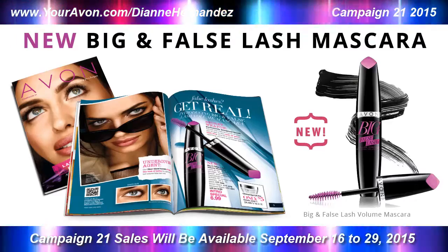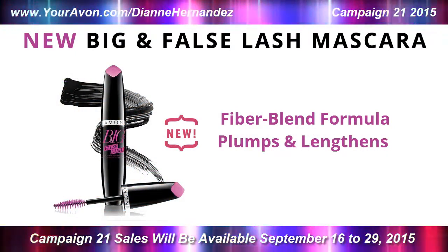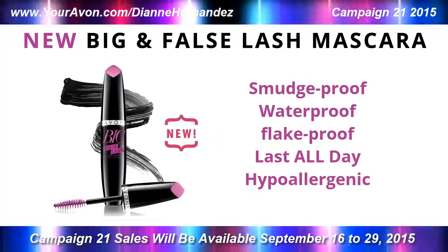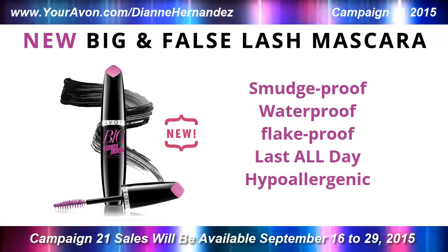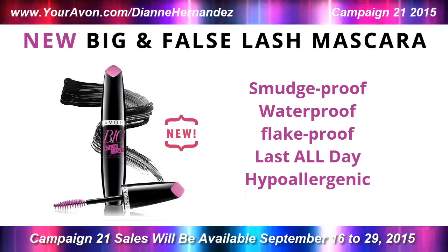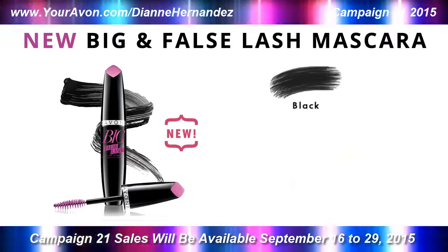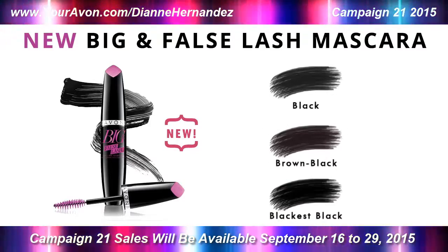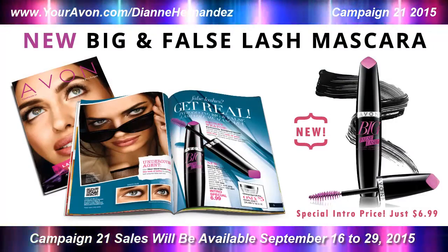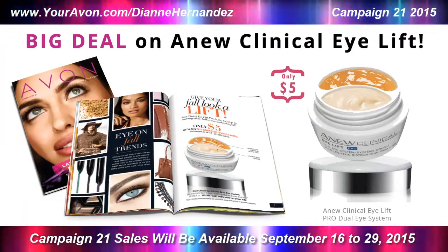Its volumizing formula plumps and lengthens and you'll really see a difference. Big and False Volume Mascara's fiber blend formula is smudge proof, waterproof, flake proof and lasts all day. It's also hypoallergenic and it won't irritate if you're a contact lens wearer. Available in black, brown black and blackest black, Big and False Volume Mascara is at a special introductory price for only $6.99.